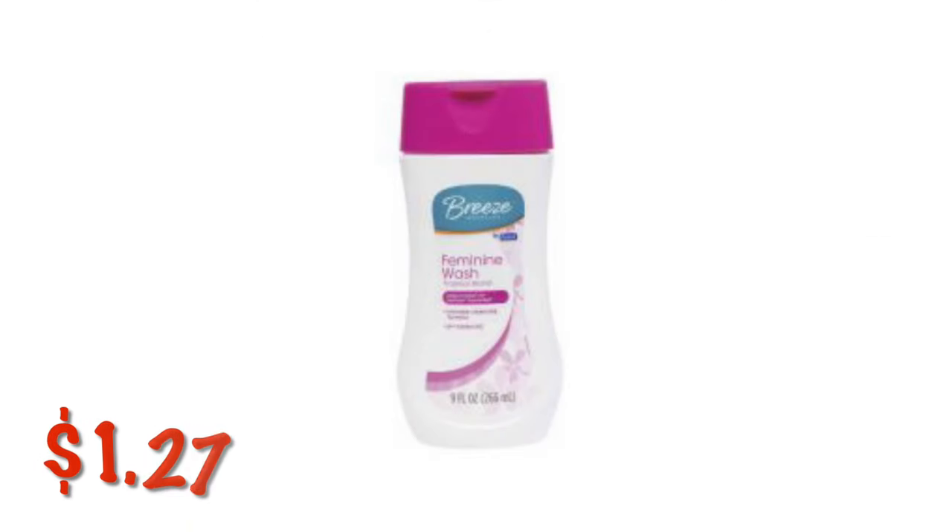I've got the Breeze Feminine Wash in the Tropical Island Scent — you're looking for the nine ounce bottle. These are $1.27 on clearance. Check your regular aisles in the regular spot for these items, because a lot of times you will find them there. Not all stores pull items for the clearance event.